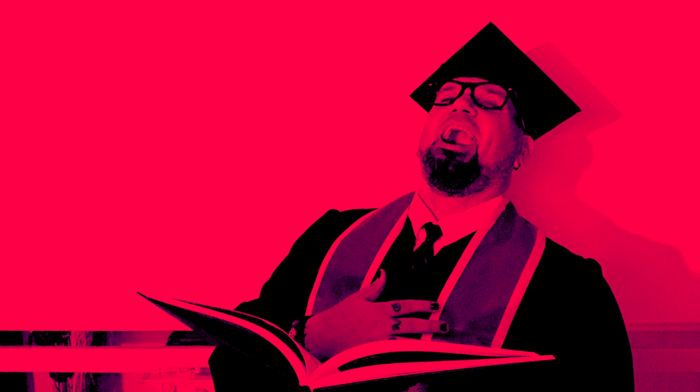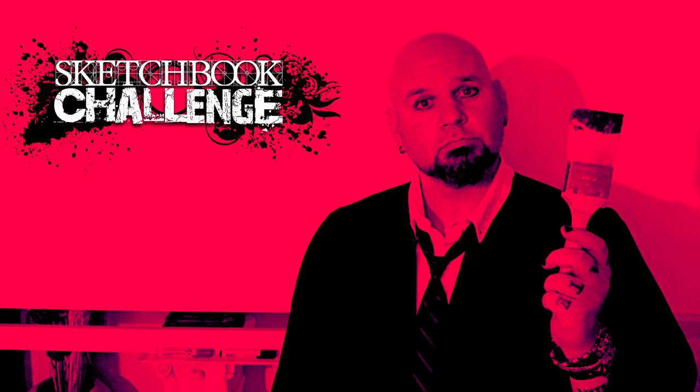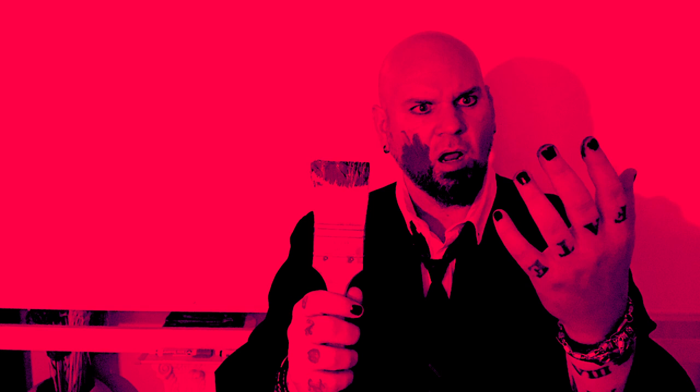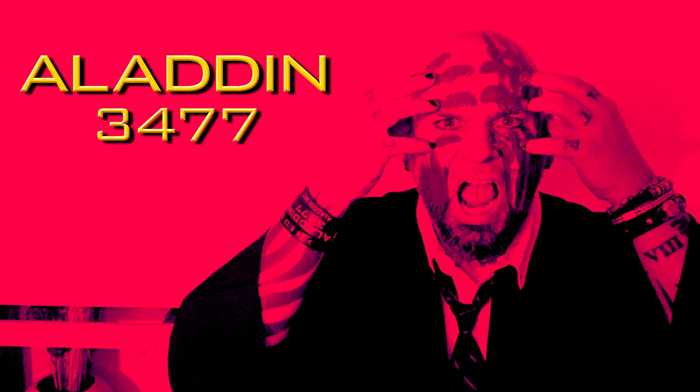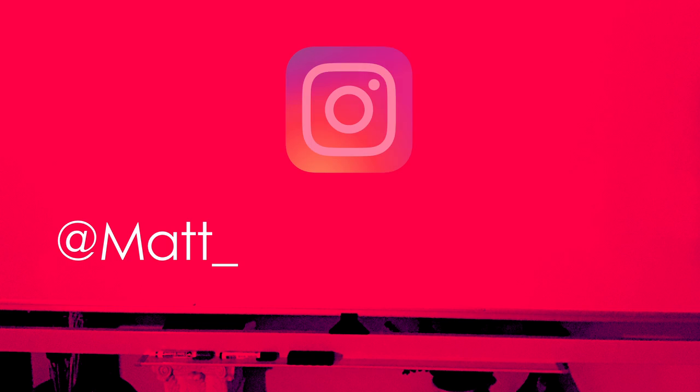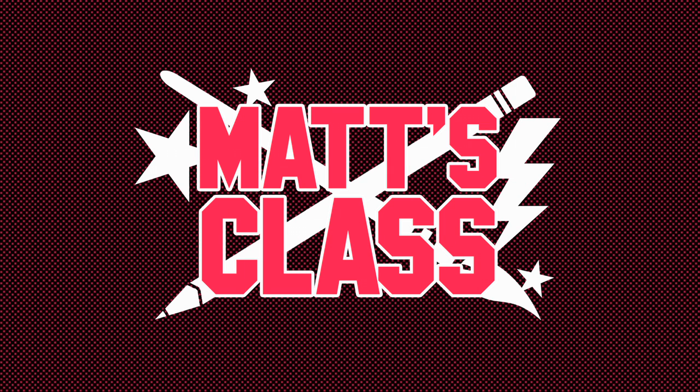Did you enjoy class today? If so, give me a like. If there's something you'd like to see me cover in a future video, let me know in the comments below. Be sure to subscribe if you haven't already. I've also got a video series called Sketchbook Challenge that helps your drawing creativity and fills up an awesome-looking sketchbook. There are also videos on You Can Draw Star Wars, Hollywood Is Dead, and sneak peeks at the Aladdin 3477 motion picture trilogy. Hit that notification bell so you don't miss any new videos — sharing is caring. If you're on Instagram, you can follow me at Matt_Bush_Instagram. I'll see you back in the classroom soon!